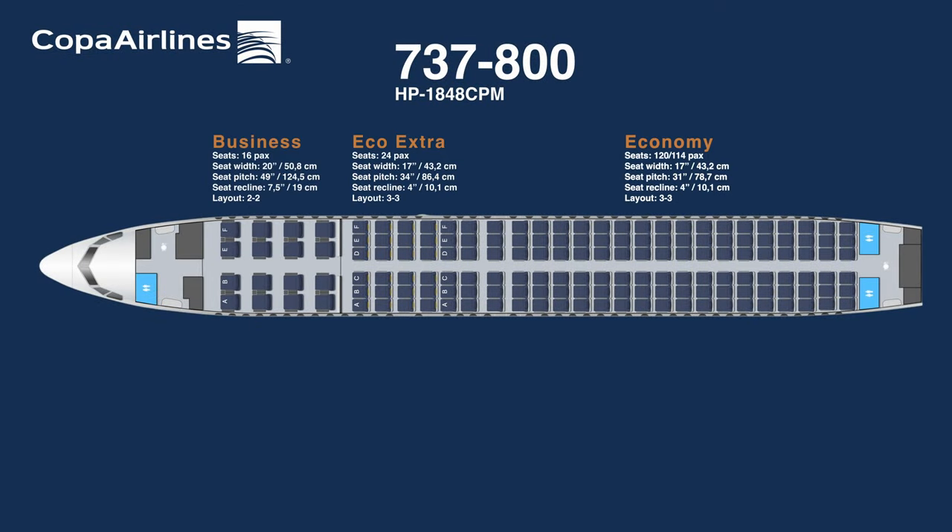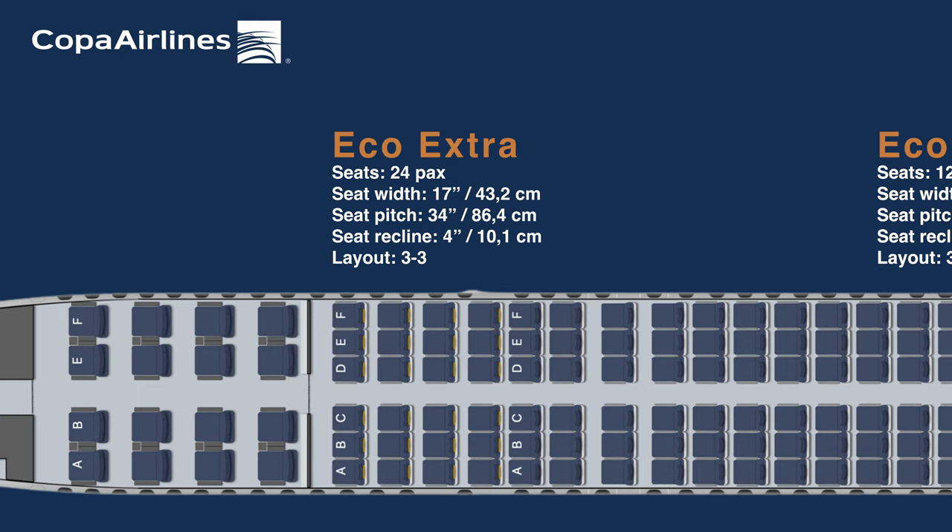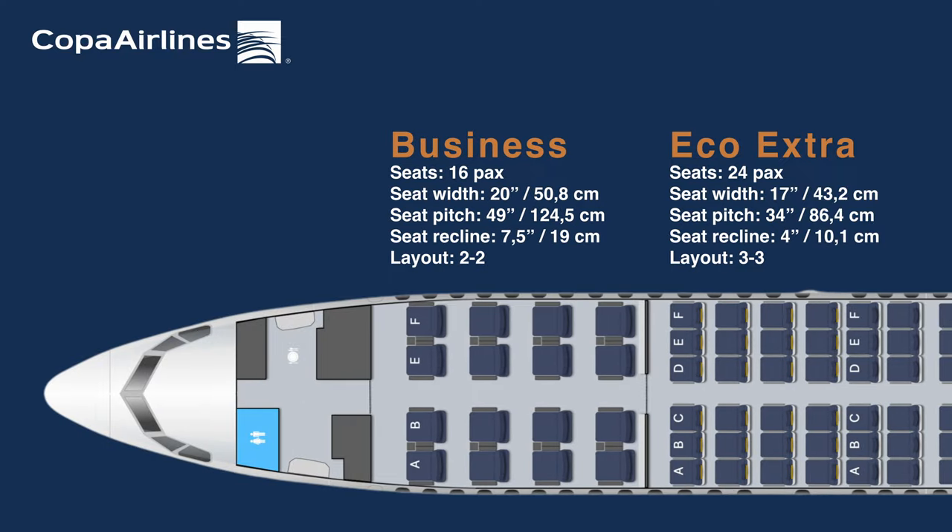Before boarding the plane, let's have a look at the seat map. The configuration offers three cabin classes: economy, economy extra, and business class. Economy class has either 120 or 114 seats depending on the configuration. The economy extra section has 24 seats, providing extra legroom. Meanwhile, business class features 16 seats arranged in a 2-2 configuration.